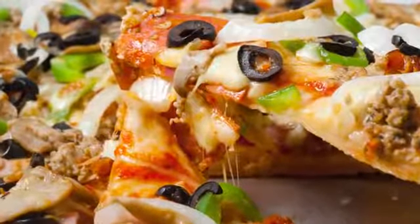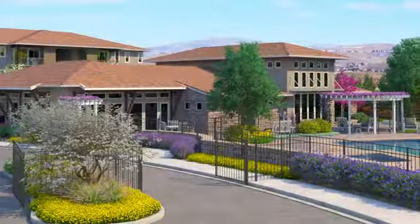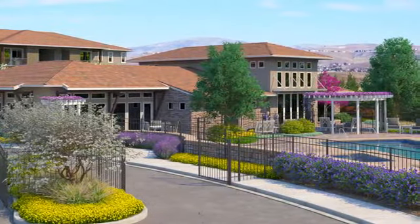At our great location in Sparks, you'll have restaurants, schools, shopping centers, and everything you need for your daily life within walking distance or a short drive away. Contact us today and make the Vineyards at Galleria your new home.